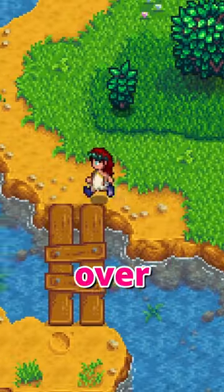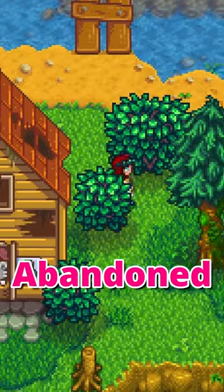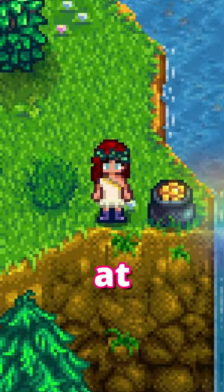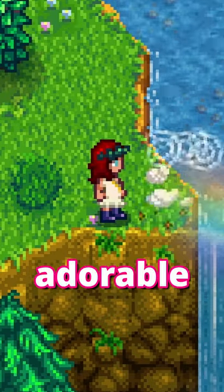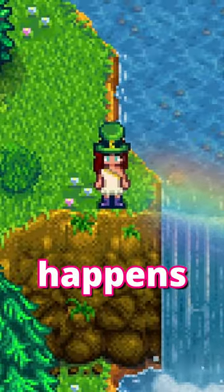On the 17th of spring, head over to the Cinder Sap Forest and approach the waterfall near the abandoned house. Here you'll find a pot of gold waiting for you at the end of the rainbow. The pot drops the adorable leprechaun hat and a spot of gold. This happens every year.